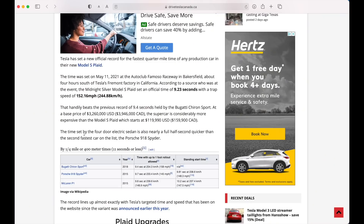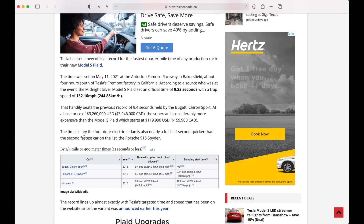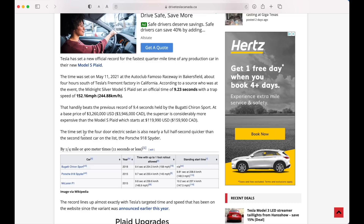Basically they're saying someone was at the track and witnessed a 9.23 at 152.1 miles an hour, which is pretty incredible. And Tesla's website says 9.20 at 155 mph. In a previous video, I talked about what 155 miles an hour would actually bring in the quarter mile, and with that zero-to-60 time of less than two seconds, I have a feeling it's going to be a little bit quicker.